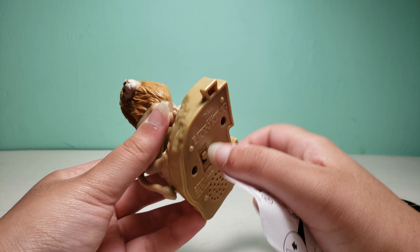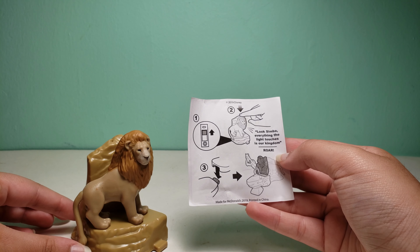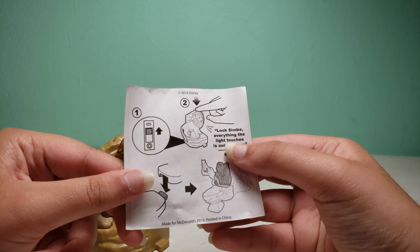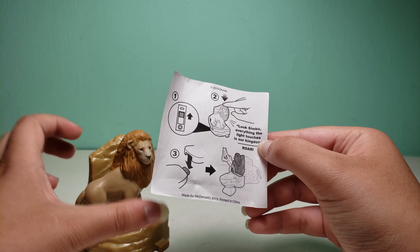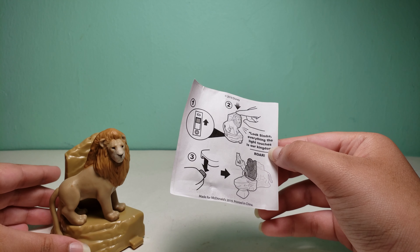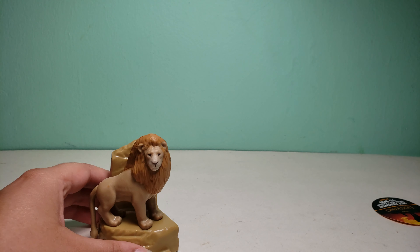So let's turn this on. He's saying 'Look Simba, everything the light touches is our kingdom,' and then it says 'roar.' It also shows how you could connect the toys together, which is pretty cool. Let's hear it again.